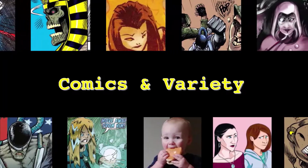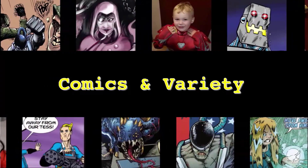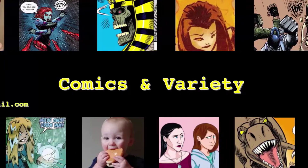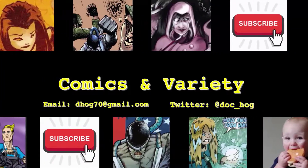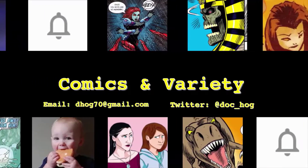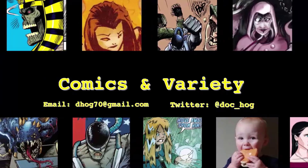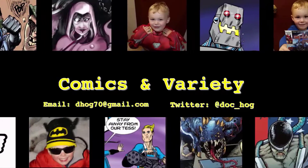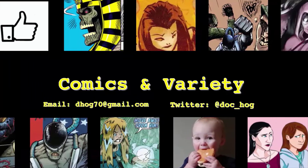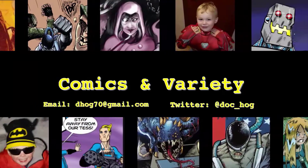Hello, I'm Doc Hogg and welcome to another episode of Comics and Variety. If you like this channel, please do subscribe and hit the notification bell to be notified when I post new videos, and for the sake of the YouTube search algorithm, please do hit the like button.